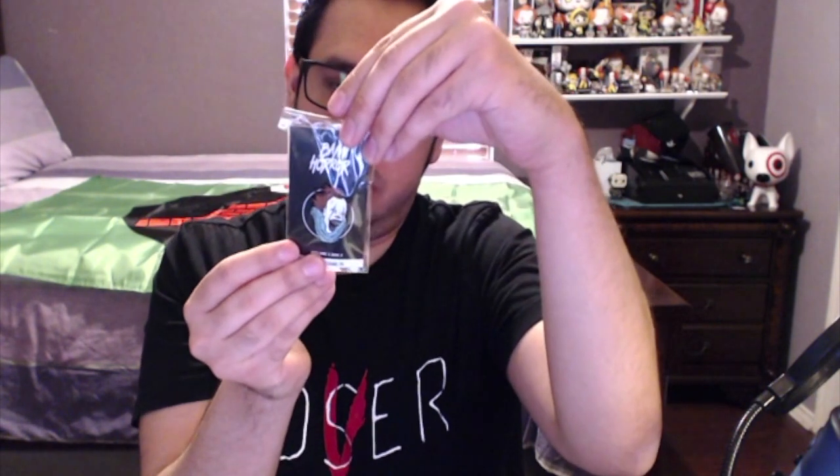I am a big IT fan, as you can see — I've got my IT collection over there. We got the enamel pin, and this pin has a limited release. Volume 5, Box 5 collectible enamel pin. I'm not too sure if it's numbered, but that's a cool one. I love enamel pins.